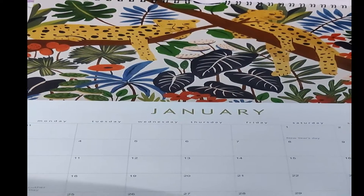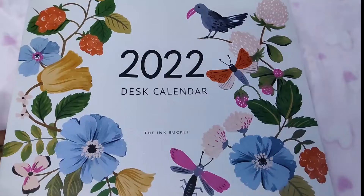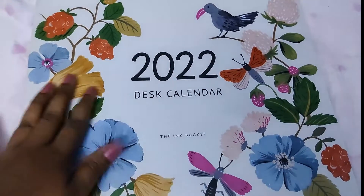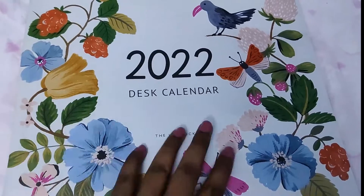December comes with flowers, so that's the wall calendar. It doesn't have any stickers — I wish it had stickers like an Alicia planner. Now for the desk calendar, which I got with the Ink Bucket trio — it really has good paintings, really nice pictures.